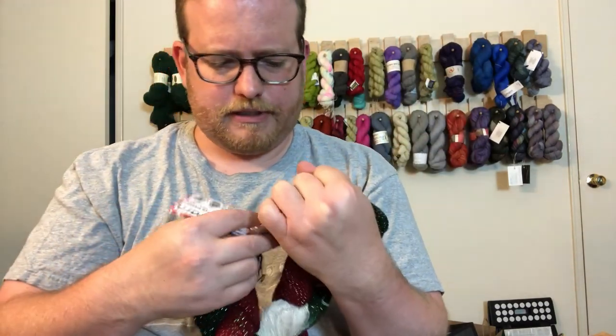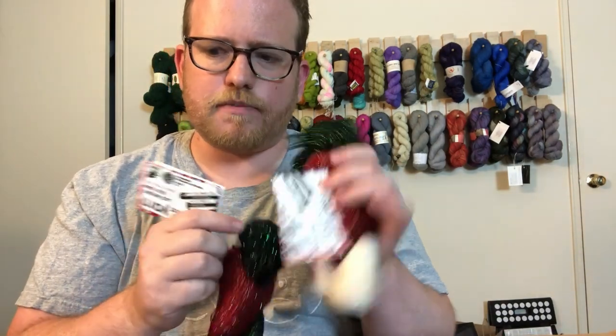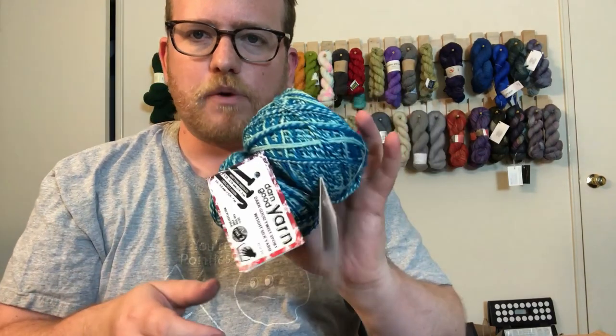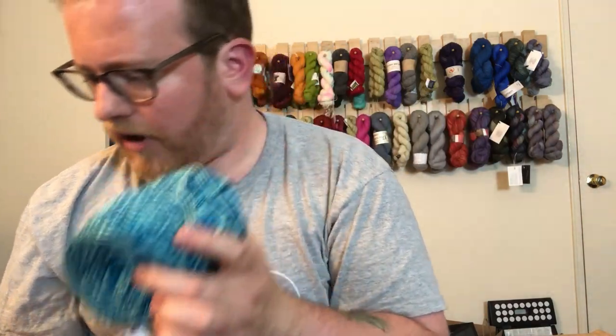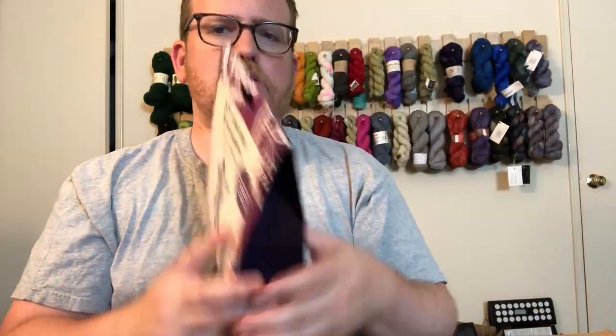If you guys want, I will be putting some details about the yarn in the description below in case you're interested. I do appreciate the fact that they're giving multiple skeins of yarn instead of just one, so that way if you want a bigger project you can. This one is Silkways Icicle — that's pretty cool. These are yarns that I haven't gotten before, so I'm actually kind of excited about that.